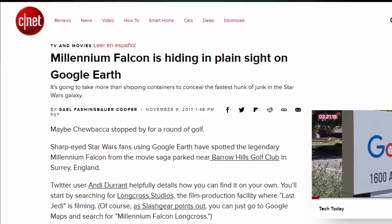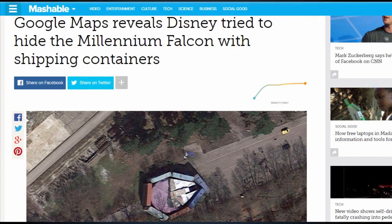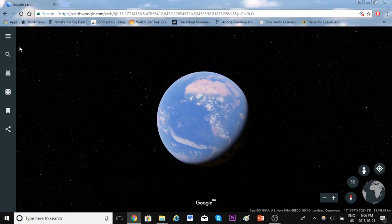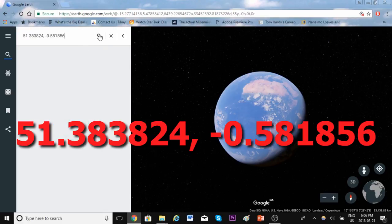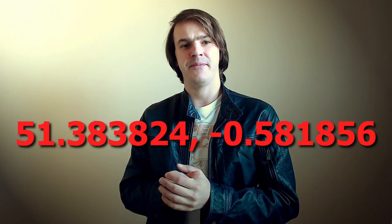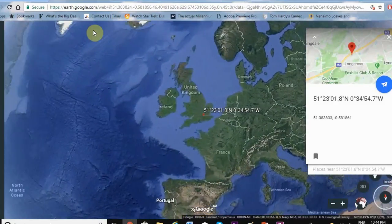Now the cat's out of the bag — have they moved it since? I don't really know. If you live near there, go check if the storage containers are still there. I'm not advocating trespassing, but if you can see it from the road or something. Anyway, here we are in Google Earth — if you put in these coordinates right here, this is what you get, and we'll zoom in a little bit.